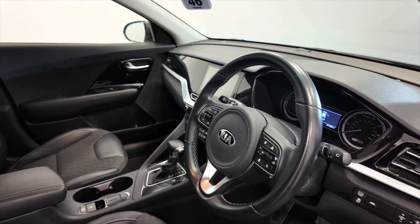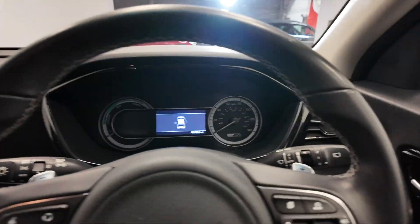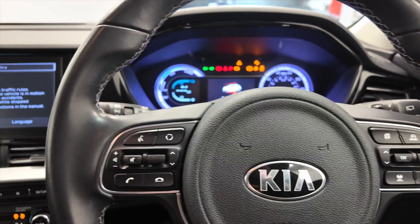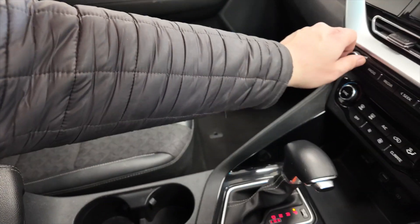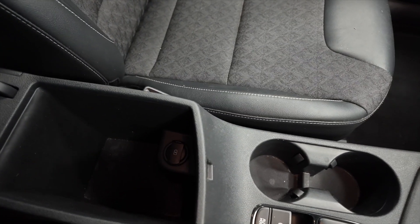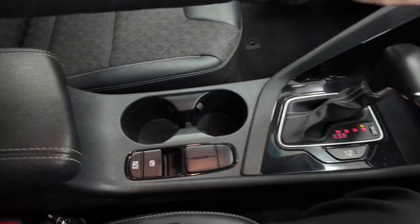So we'll jump inside and take a closer look. You've also got paddles on the steering wheel so you can move through the gears manually that way. And of course you can use Bluetooth to connect your phone and make calls. You've got a central armrest which lifts up to reveal some storage space. It's got a 12 volt port there and a couple of cup holders. Your parking brake.